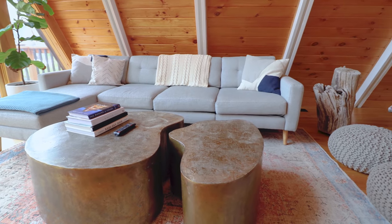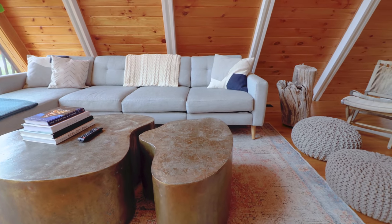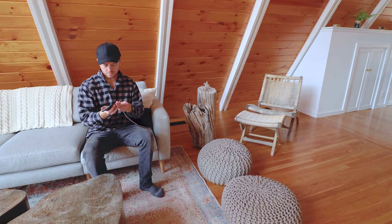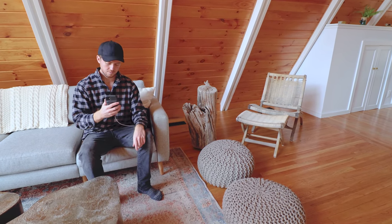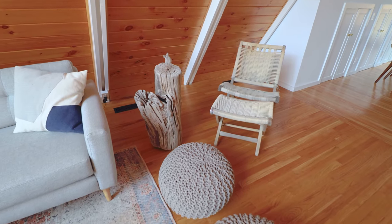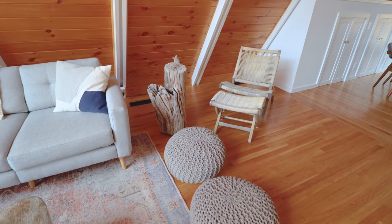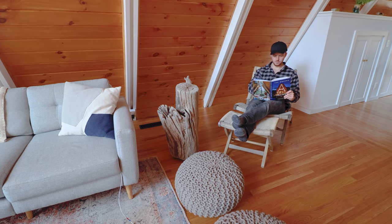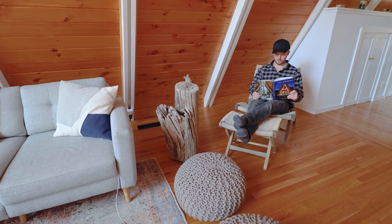The coffee table looks like a piece of art in itself. Sitting on the couch, I later found an iPhone charging cable left by the host, which is super helpful. On the right side, there are two comfortable foot stools and a nice lounge chair, perfect for curling up with a book.